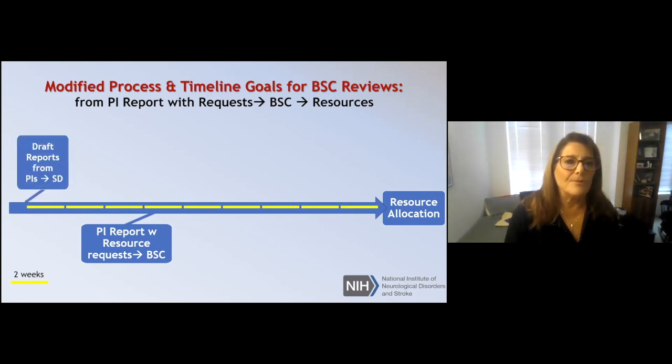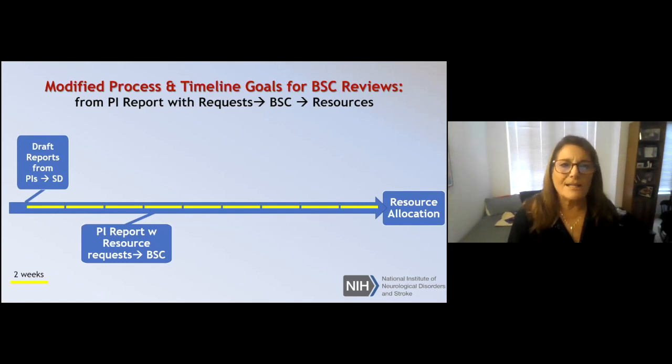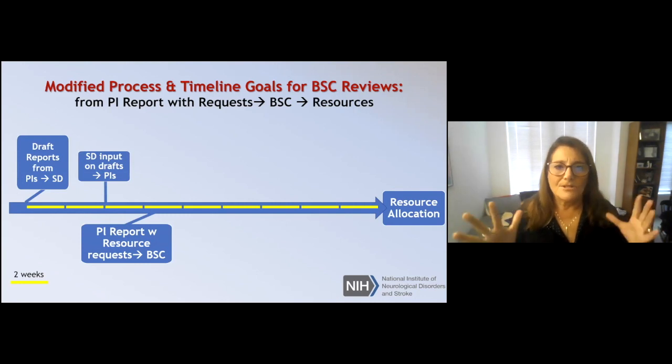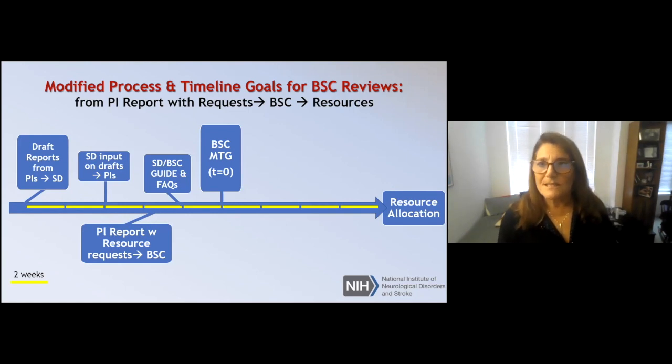What I'm focused on is developing a process that accelerates the gap between putting in a request for resources and ultimately getting the allocation. The modified timeline works in two-week intervals. I get draft reports from the PIs, give them input on those drafts, and return them to the PIs. They then submit their final report including their resource request to the BSC. Right before the BSC meeting, I now hold a phone meeting with members — particularly new members — covering guidelines and frequently asked questions so that everyone is on the same page.